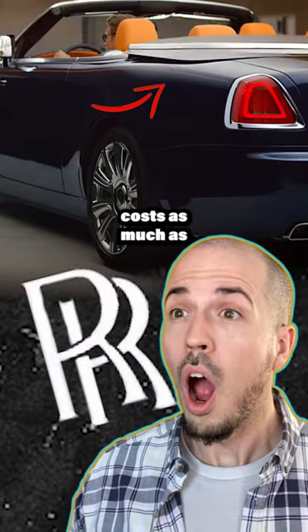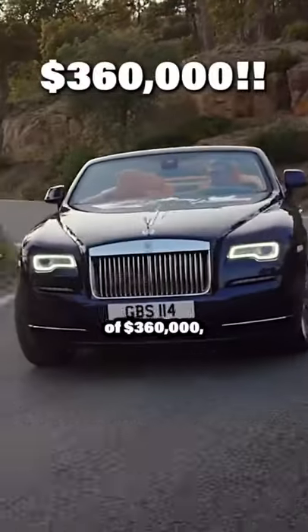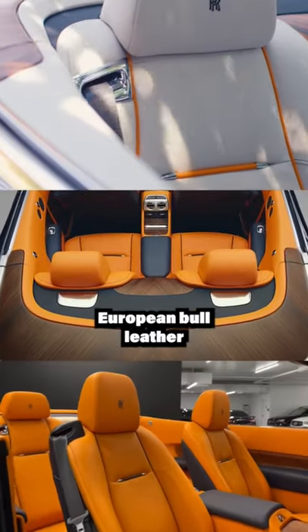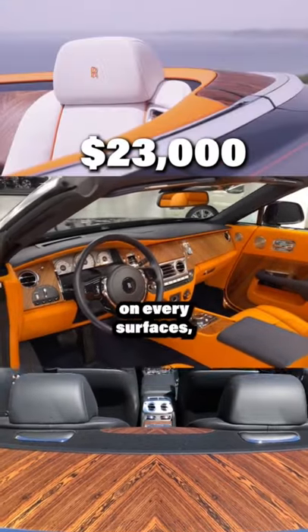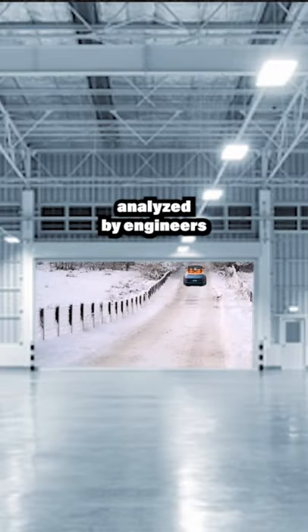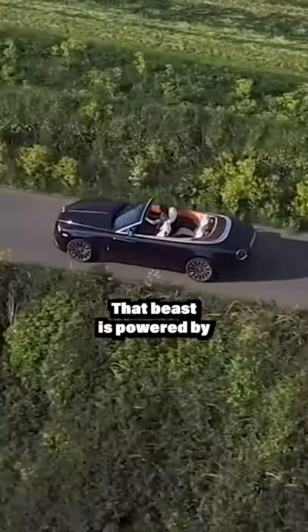Have you heard why the Rolls-Royce Dawn costs as much as the average house in the US? With a starting price of $360,000, the luxurious car fascinates occupants with gorgeous European bull leather, $23,000 of real wood trim on every surface, an umbrella hidden within the doors, and a perfectly tested drop-top analyzed by engineers to detect any drafts around their legs in any weather.